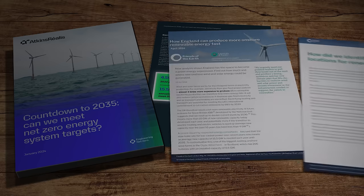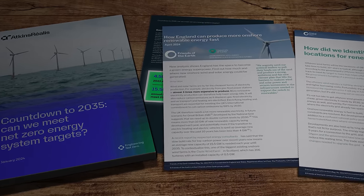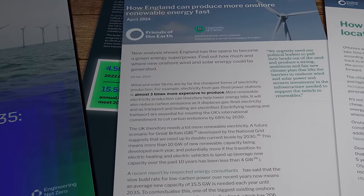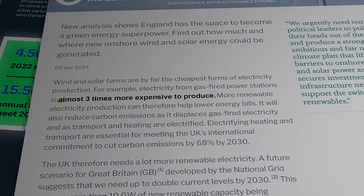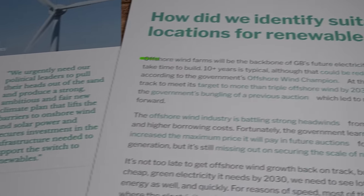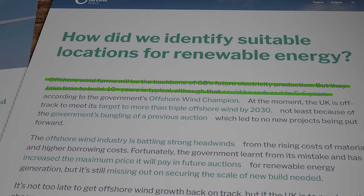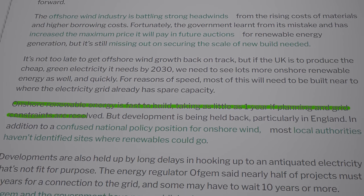Which brings us to the report I mentioned earlier. Although the research was commissioned and published by Friends of the Earth, it was actually carried out by a team of researchers at the UK RI Centre for Doctoral Training in Environmental Intelligence based at the University of Exeter. The report's authors point out that electricity generated in the UK from gas-fired power plants is now almost three times as expensive as solar PV and onshore wind power. They also highlight that unlike offshore wind, which can take 10 years or more to get from planning to final switch-on, onshore wind can be up and running in as little as 12 months — as long as planning and grid constraints can be overcome.